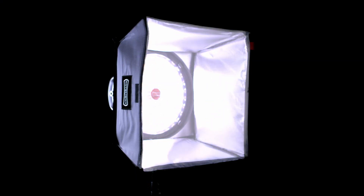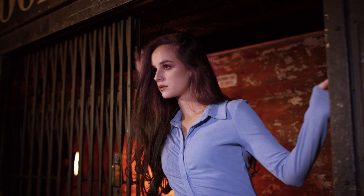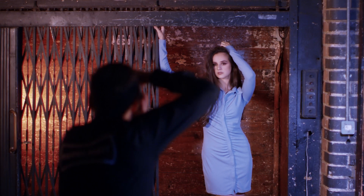The great news for existing Rotolight customers is that all of your previous accessories — from barn doors and soft boxes — are all compatible. Both the Neo3 and the AOS2 feature brand new quick-release diffuser domes for a fast and affordable way to achieve beautiful soft light.